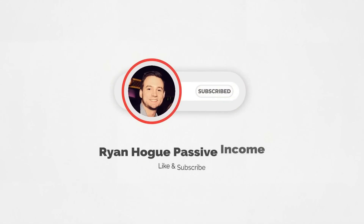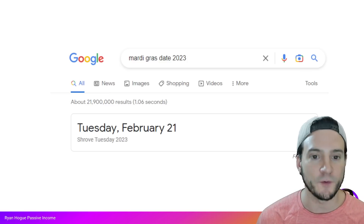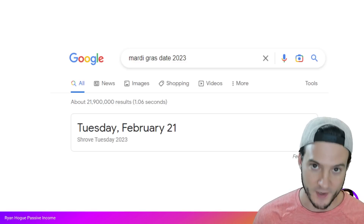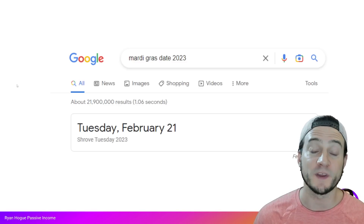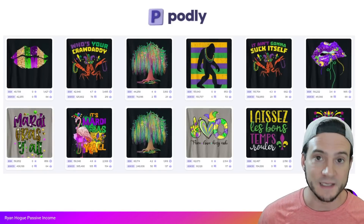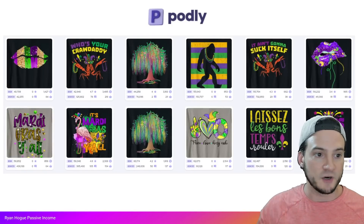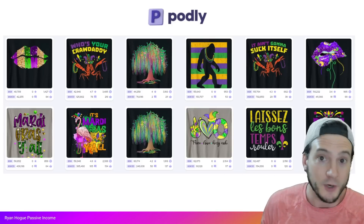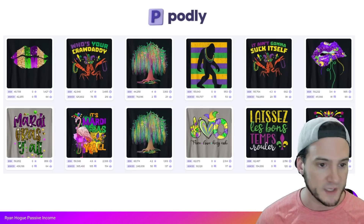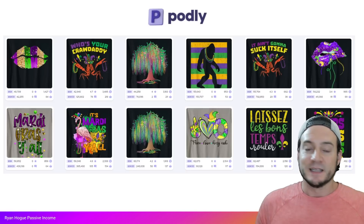I went to Google and looked up the date for Mardi Gras in 2023. In my mind I always thought it was supposed to be in March, but it is in February — February 21st — so we have just about a month until Mardi Gras. I jumped over to Podly, which makes it really easy to search what is trending right now. I started to see the Mardi Gras designs; you can type in 'Mardi Gras' and it will filter out anything that's not Mardi Gras related.